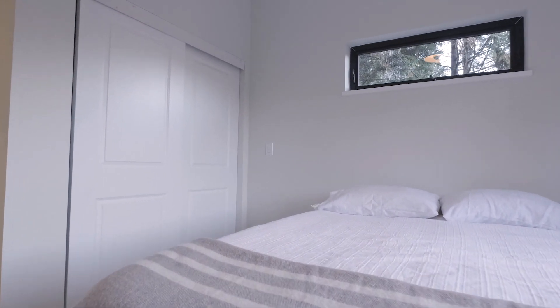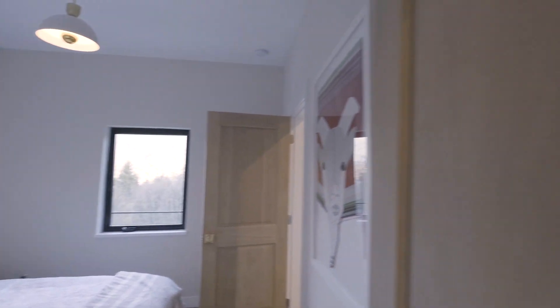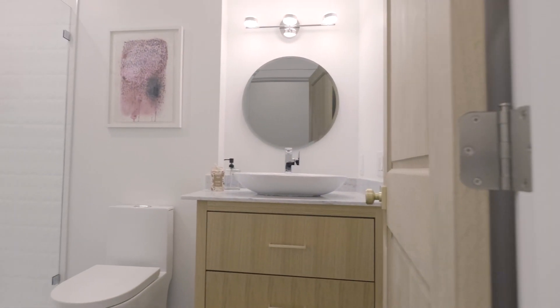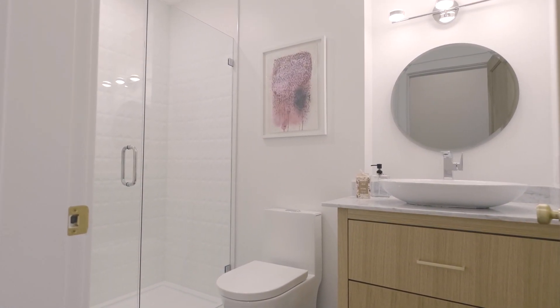There are two further bedrooms off the family room, two beautiful bathrooms, and a flex space that would make a perfect wine room.